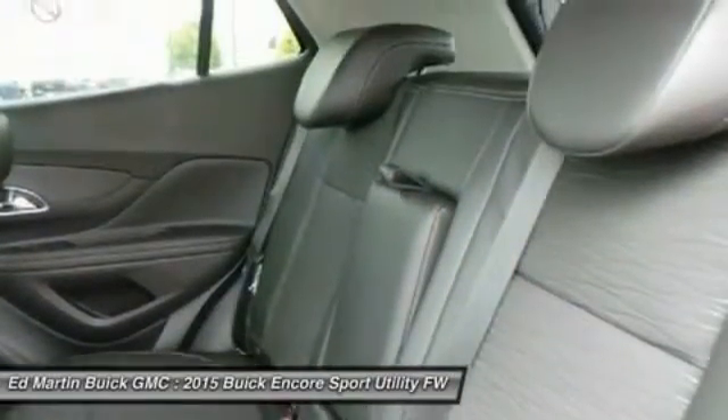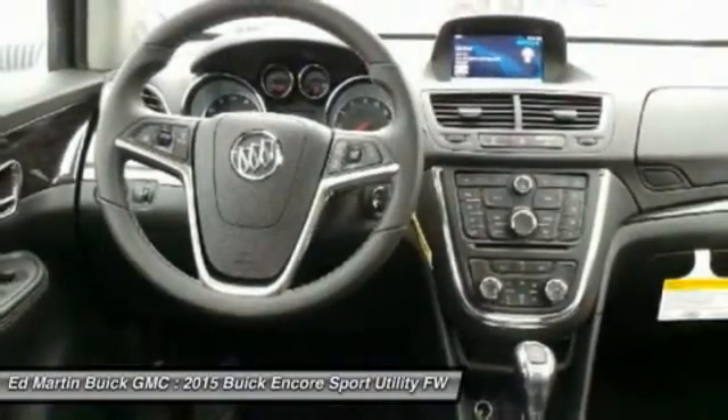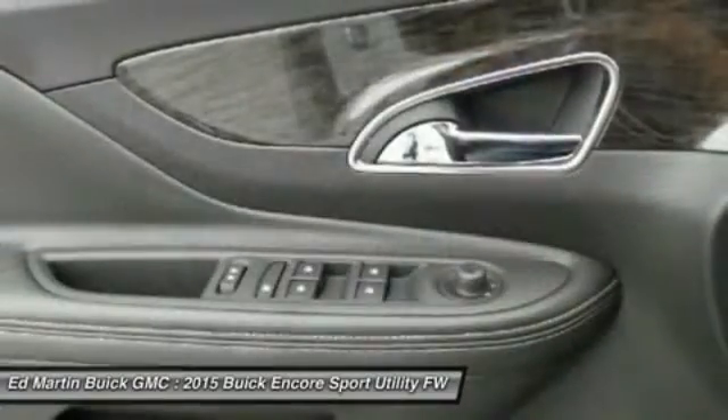Bluetooth, leather-wrapped steering wheel, adjustable steering wheel, power steering, aluminum wheels, auto-dimming rearview mirror, and PPO.